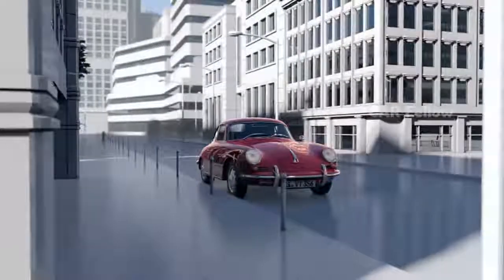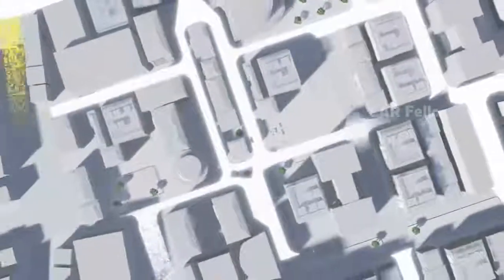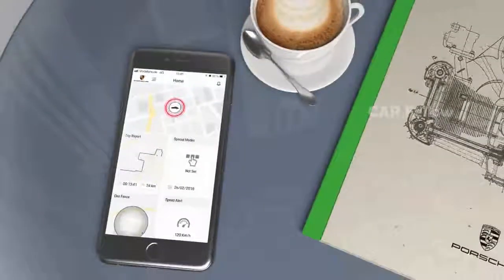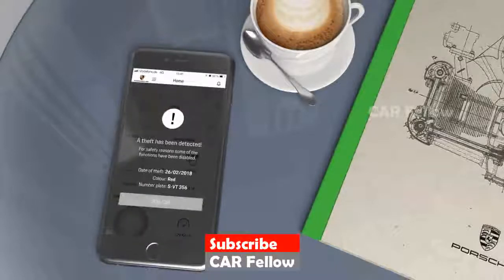Your classic Porsche is unique, and we hope to ensure it remains yours with the Porsche Classic vehicle tracking system. If your classic Porsche should ever be moved without your knowledge, you will be alerted immediately.